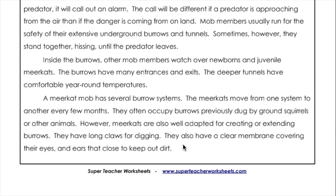However, meerkats are also well adapted for creating or extending burrows. They have long claws for digging. They also have a clear membrane covering their eyes and ears that close to keep out dirt.